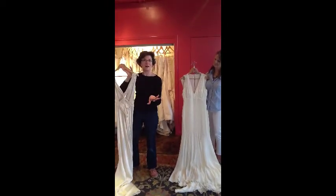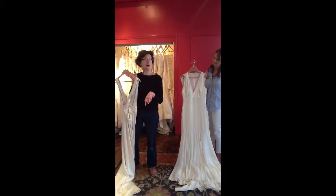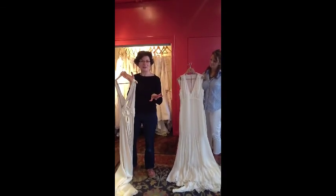You'll knock his socks off — he will think you are the hottest thing going. Which you are. You're the bride. We'll see you at Posh Bridal to get any of these great Gatsby looks.